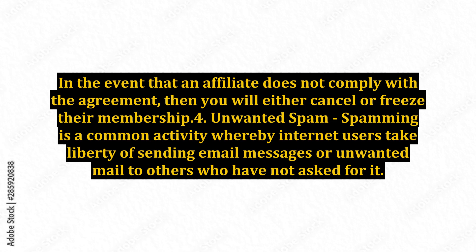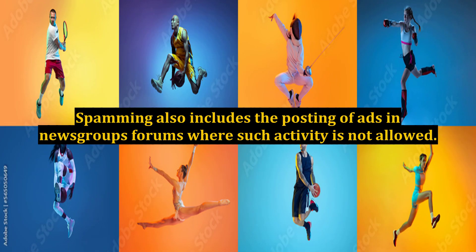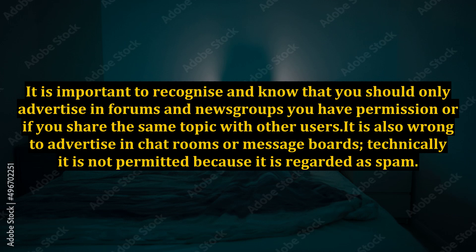4. Unwanted Spam. Spamming is a common activity whereby internet users take the liberty of sending email messages or unwanted mail to others who have not asked for it. Spamming also includes the posting of ads in newsgroups and forums where such activity is not allowed. It is important to recognize that you should only advertise in forums and newsgroups where you have permission, or if you share the same topic with other users. It is also wrong to advertise in chat rooms or message boards, as it is regarded as spam.